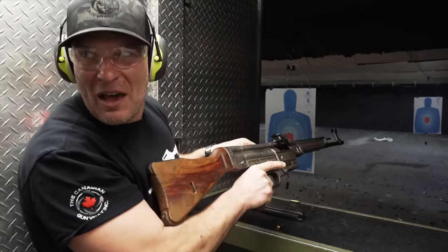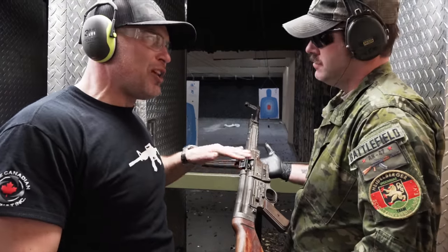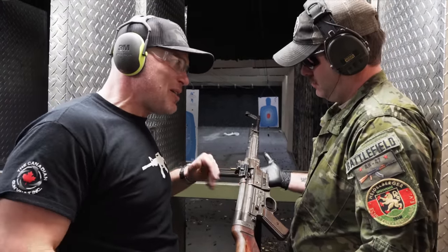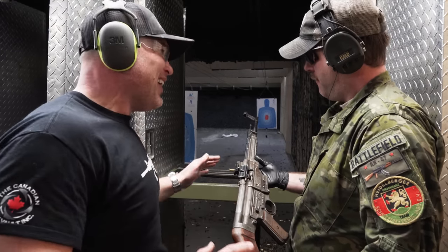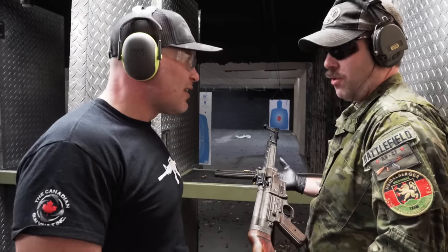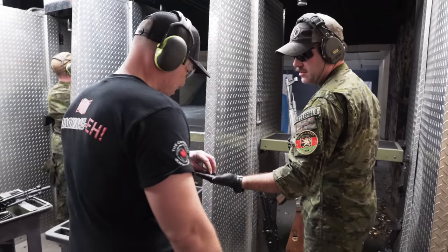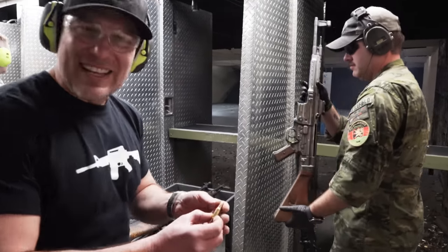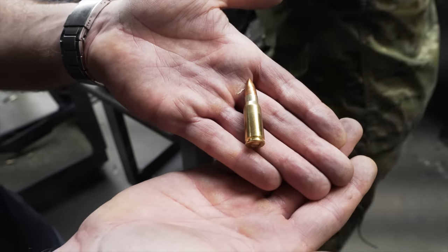Wow. I know there aren't too many of those around — I heard about one being turned in, it was going to be scheduled for destruction and somebody intervened. These are quite sought after. They didn't make it through the war, so if I could get on one in Canada, I would. Check that out — that's the cartridge you're firing out of that. Look at this — it's like a little mini AK-47 round.